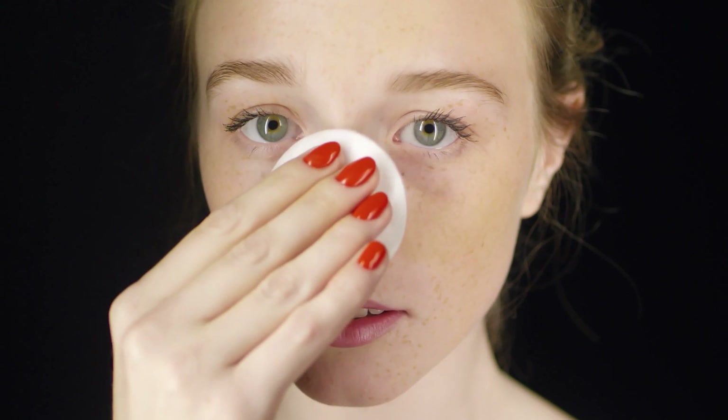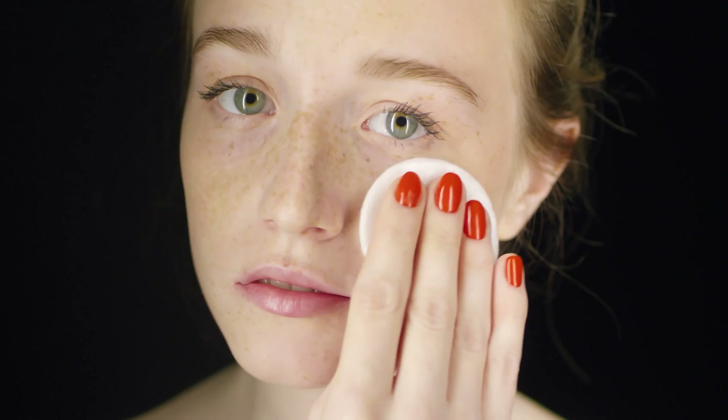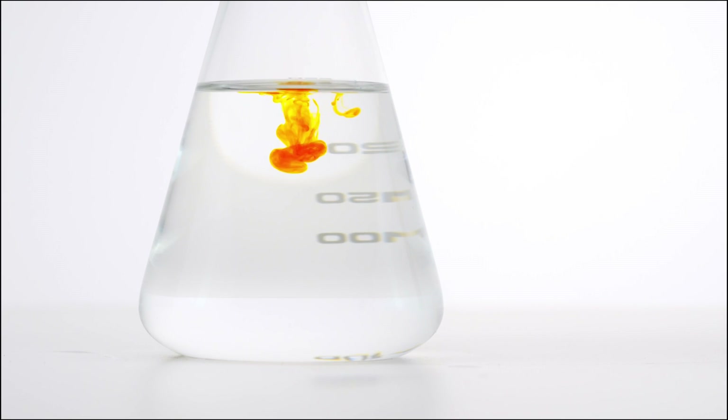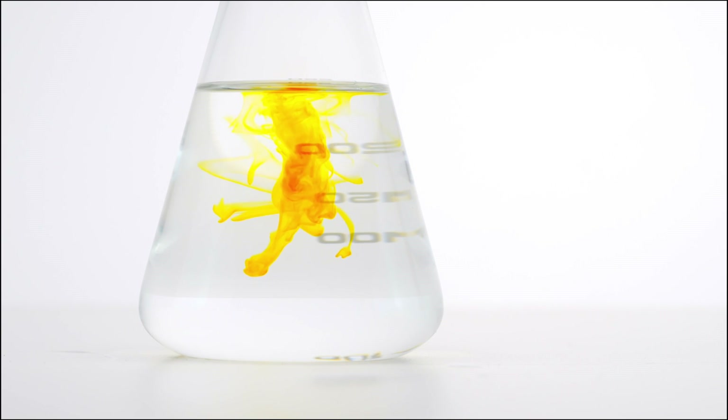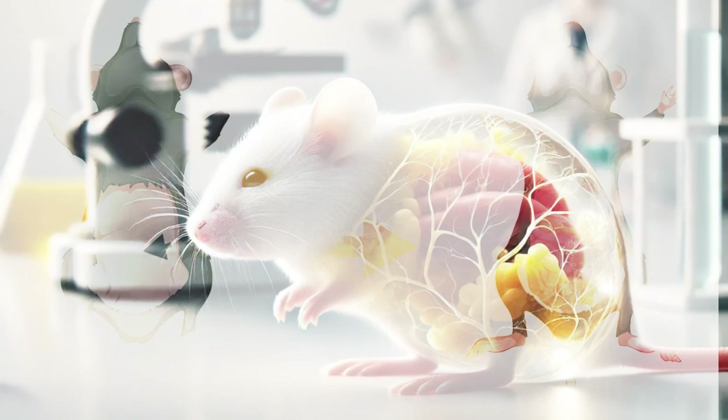This groundbreaking discovery was made by a team of scientists experimenting with this food dye and its effects on the skin. The researchers applied a mixture of tartrazine and water to the shaved stomach and scalp of lab mice. Within minutes, the skin became transparent, revealing the blood vessels and organs just a centimeter below the surface.